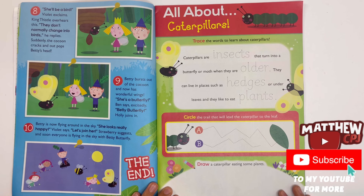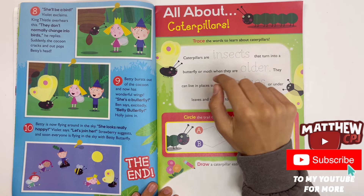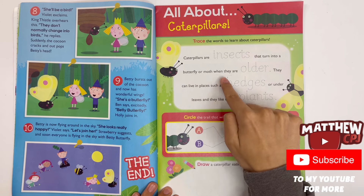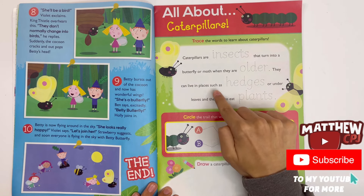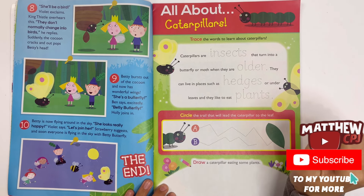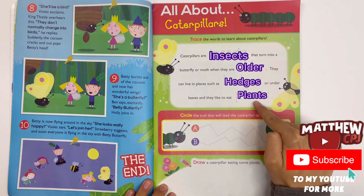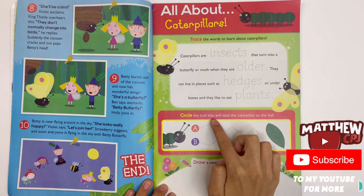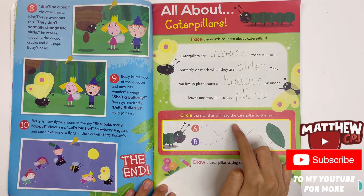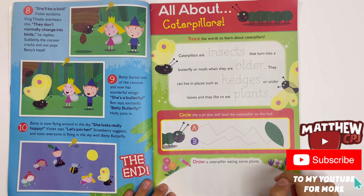All about caterpillars. Trace the words to learn about caterpillars. Caterpillars are insects that turn into a butterfly or a moth when they are older. They can live in places such as hedges or under leaves, and they like to eat plants. The words you need to trace are insects, alder, hedges and plants. Circle the trail that will lead the caterpillar to the leaf. It's trail A.